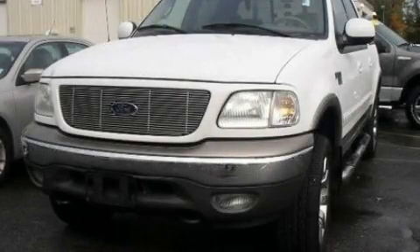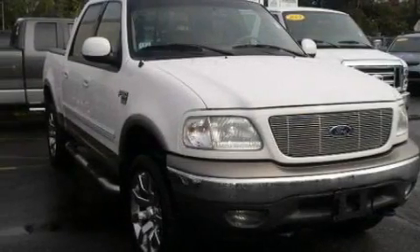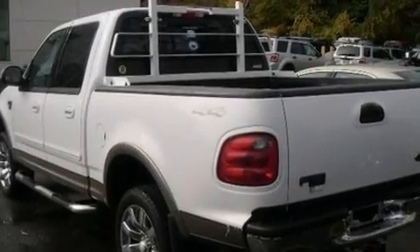This is a 2002 Ford F-150. Whether hauling, commuting or towing, this truck is the right one for you. It has a 4.6-liter, eight-cylinder engine, a four-speed automatic transmission and four-wheel drive.